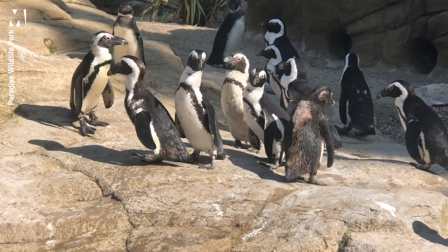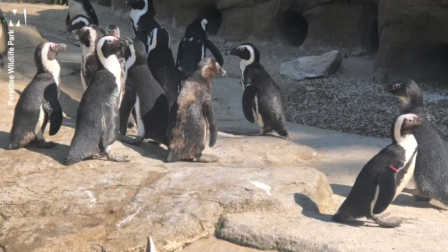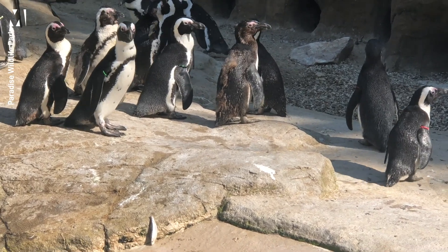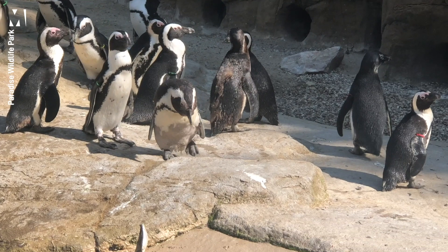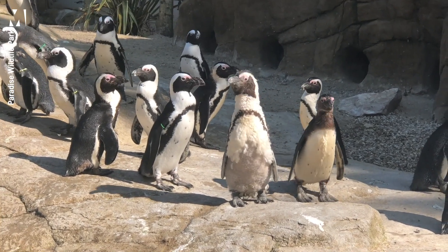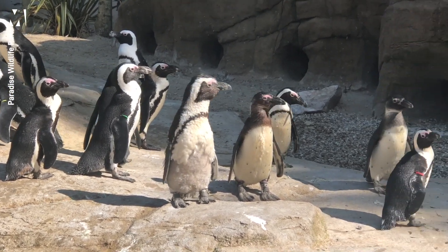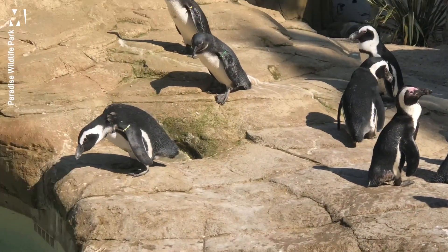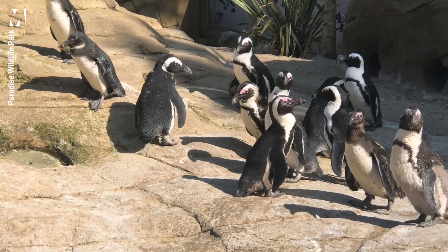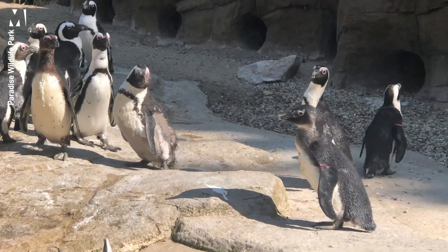Some penguins have little armbands, which serve several purposes. They help us identify individuals — females always have their tag on the right wing, males on the left. The coloured bands tell us who is paired with whom, since penguins are monogamous and pair for life. For example, the black band indicates Jabari and Nandy, a recently formed pair; Albert and Akiki have yellow bands. Additional coloured beads on the bands indicate whether a chick is the first, second, or third generation offspring of that adult pair.